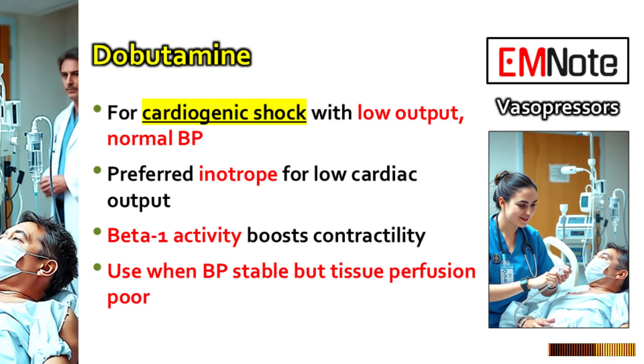Let's shift gears to cardiogenic shock — the pump itself is the primary problem, the heart's not pumping effectively. If cardiac output is low but blood pressure isn't terrible yet — it's preserved — what's the go-to drug to help the heart muscle squeeze better? In that specific situation of low output with okay pressure, dobutamine is usually the first choice. It's mainly a beta-1 receptor agonist, so it directly stimulates the heart muscle to contract more forcefully — that's the inotropy we need. This increases stroke volume, the amount of blood pumped with each beat, and improves overall cardiac output and tissue perfusion. It can cause some vasodilation through beta-2 effects, but usually the benefit from increased cardiac output outweighs that mild effect.